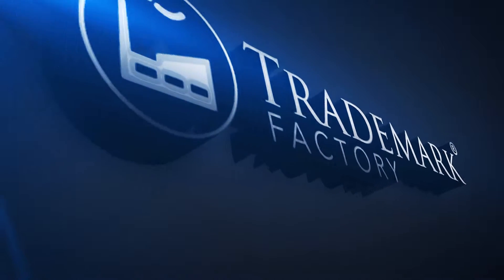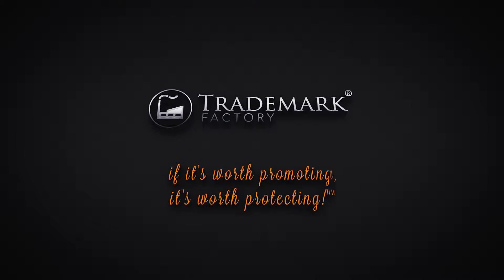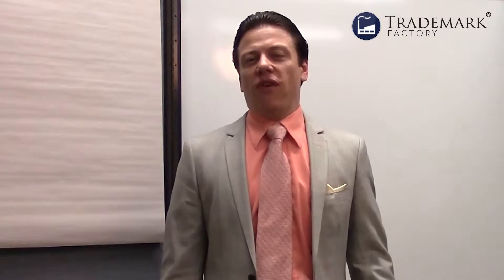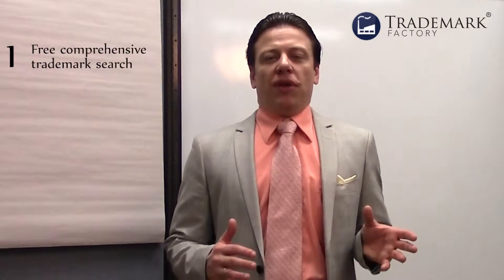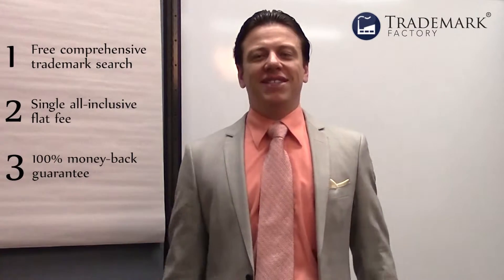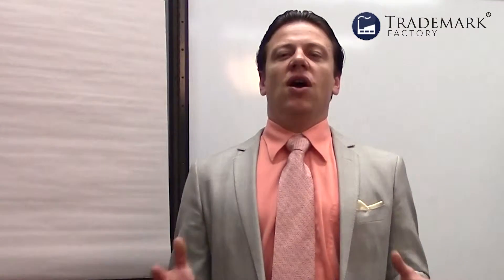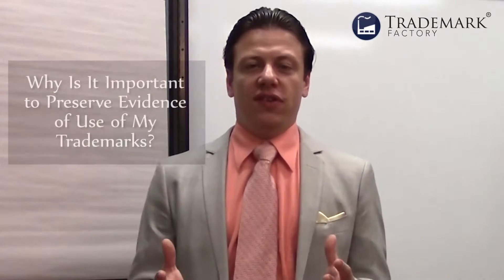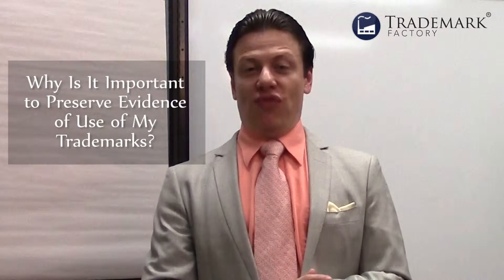Hi, I'm Andre Minkov, the founder of Trademark Factory — the only firm in the world where licensed lawyers and trademark agents will help you trademark your brands with a free, comprehensive trademark search for a single, all-inclusive flat fee with a 100% money-back guarantee. Today's question I'm going to answer is: why is it important to preserve evidence of use when you file for your trademark or get a trademark registered?